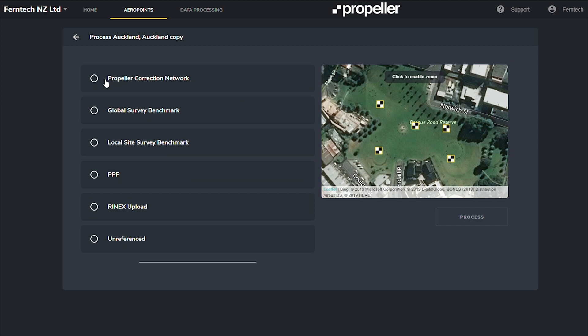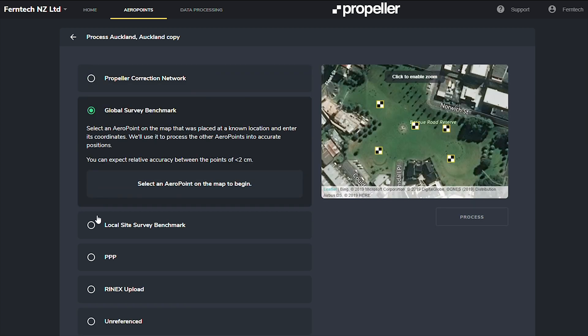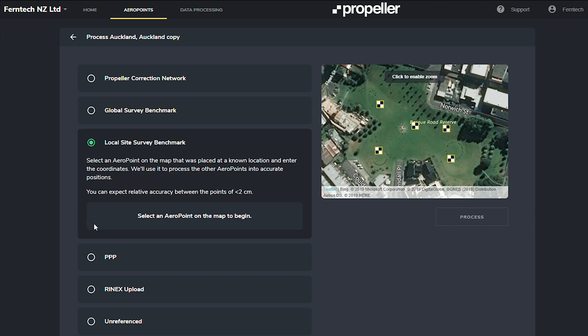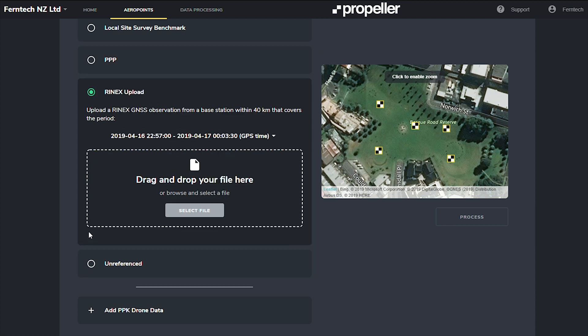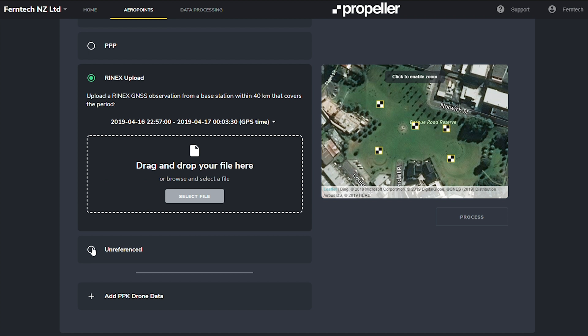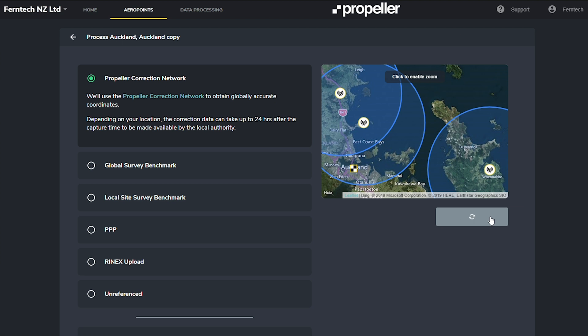You're then given a series of options for processing. The most common one is the Propeller Corrections Network, which uses a network of base stations around New Zealand to correct the job. Otherwise, you can use a global survey benchmark — that's where you place the AeroPoints over a known point on the site. You can also use a local site benchmark, a similar setup. PPP is at a much lower level of accuracy, however provides better accuracy than standard GPS. Finally, you can use data from your own base station to process the points.